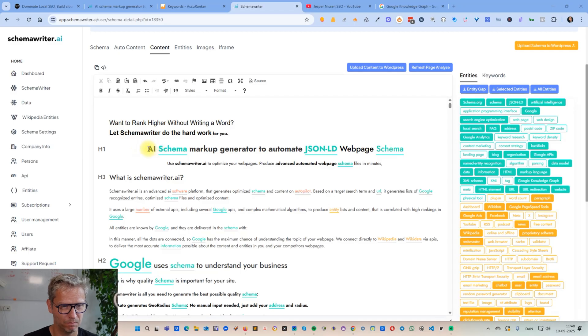For example, before optimizing, my header said 'AI schema markup generator to automate web page schema' — I didn't include JSON-LD. But schema can mean more than one thing — like 'boxing' can mean two people fighting or packing boxes when you move. Schema can mean structured data in a website, or scheming against your enemies, or a week's school schedule. That's why I chose to include JSON-LD to disambiguate for Google, and also schema.org, so Google clearly knows we're talking about JSON-LD schema.